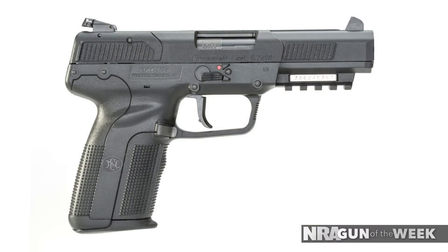Hi, I'm Kelly Young with American Rifleman and this week's Gun of the Week is a fairly unique handgun chambered in a fairly unique cartridge, the FNH 5.7 Mark II in 5.7x28mm. A full-size polymer semi-automatic handgun, the 5.7 Mark II differs from most other modern pistols in a number of ways.